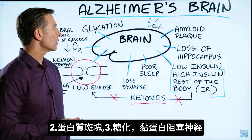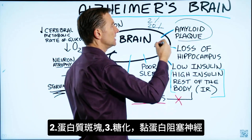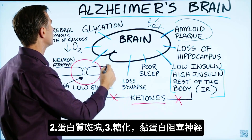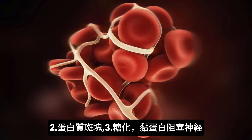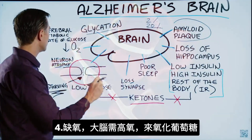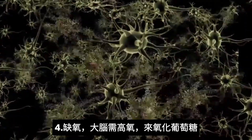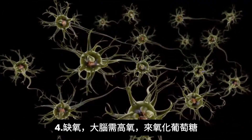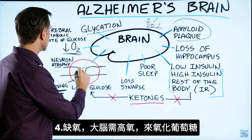We also have other things going on. We have some plaquing going on — it's a protein plaque. We have glycation, which is another type of sticky protein that's plugging things up. And we also have a loss of oxygen. The oxygen in your brain is mostly used for the oxidation of glucose, and this is mainly why you need a lot of oxygen.